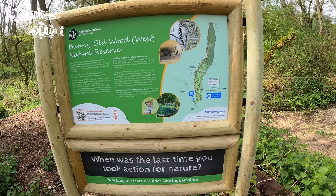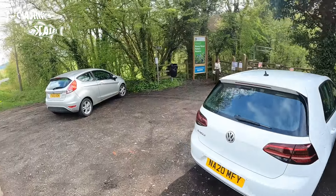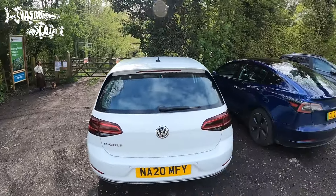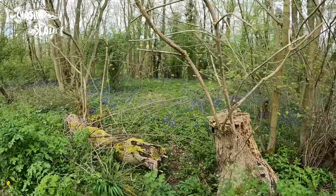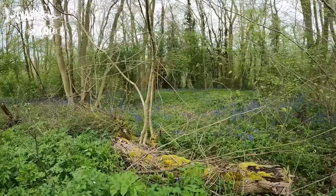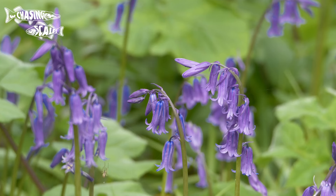Bunnywood is partly managed by Nottinghamshire Wildlife Trust and has some parking, but it's limited so be aware before setting off. It's an ancient coppiced woodland referred to in the Domesday Book. It's not an area I visit much but I always make the effort to go at least once in the spring to see bluebells.